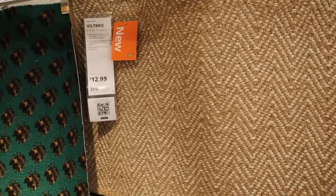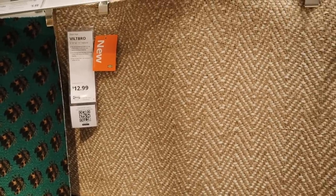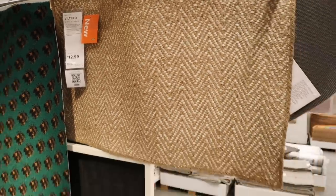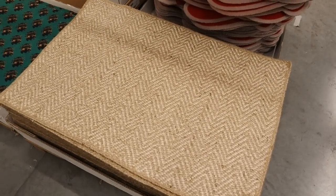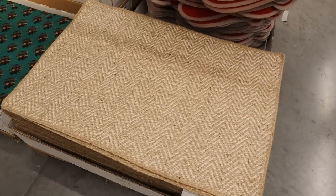The size on this doormat is great and I love the pattern on it too — just 12.99. I feel like this would be great for a layered look as well. It's a bit bigger, so it could be really cool combined with a smaller one too.